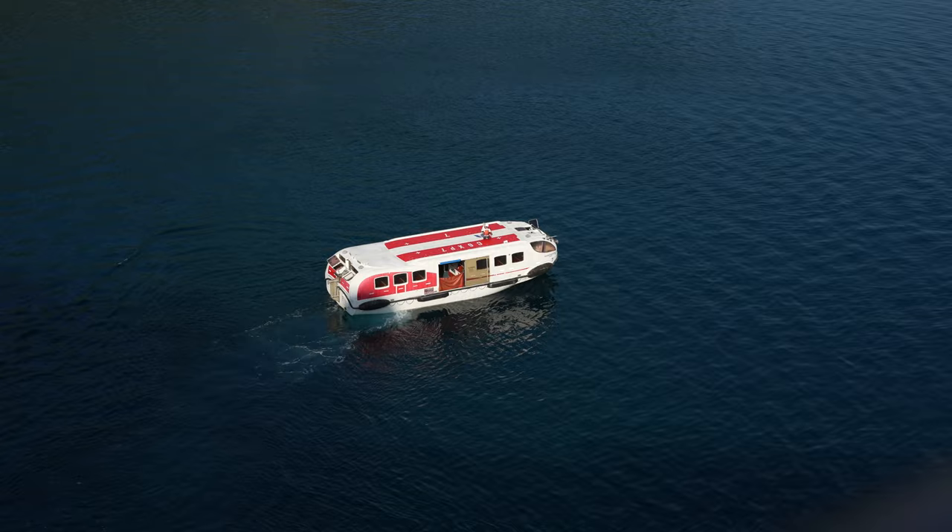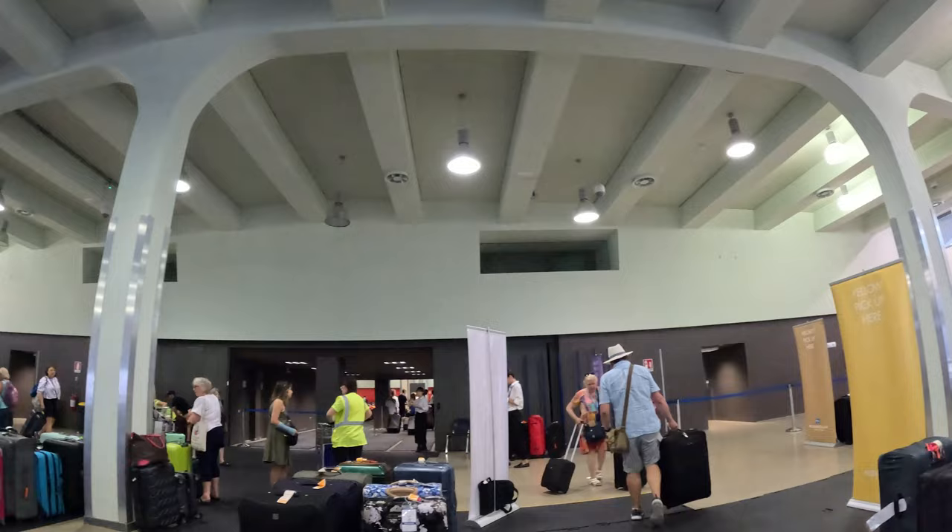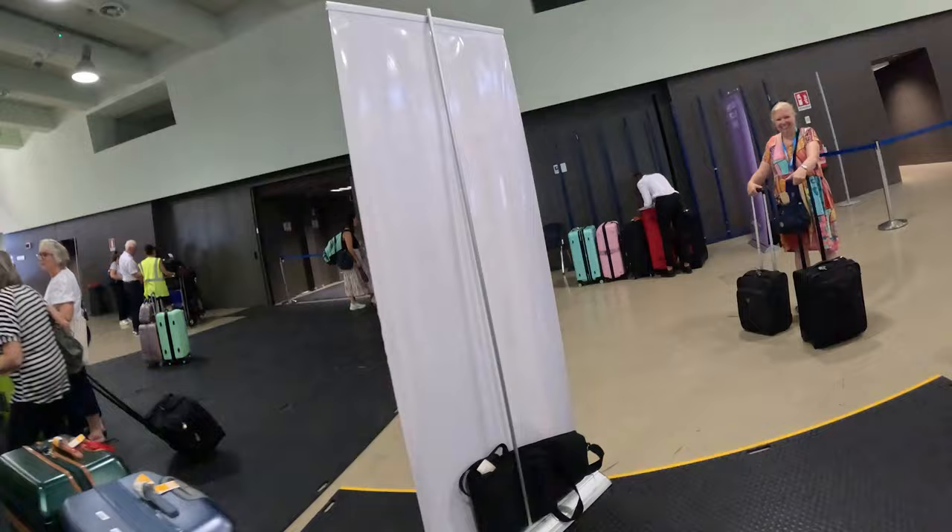Norwegian Cruise Line uses a color-coded system for disembarkation, and if you don't have transfers prearranged through NCL, these are on a first-come, first-served basis. So if you're interested in getting off the ship quickly, you'll need to either carry off or get a color tag for the earliest time.